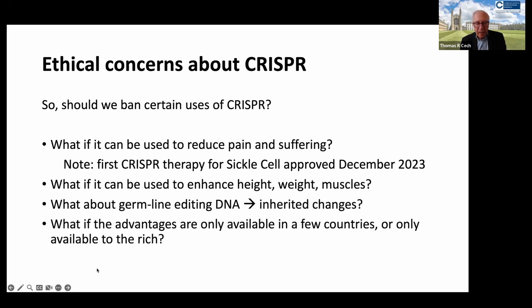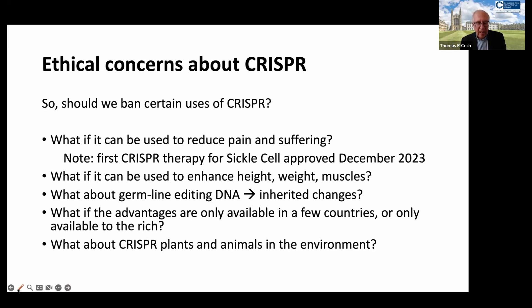Another question we struggle with is what if the advantages of such a technology will be available — which is certainly going to be true initially — only in a few countries, only available to the rich. This is a societal issue which needs to be thought about. And how about CRISPR-edited plants and animals being released into the environment? It could be a really good thing for global warming to make crop plants that are drought-resistant and heat-resistant, perhaps livestock that produce less methane.